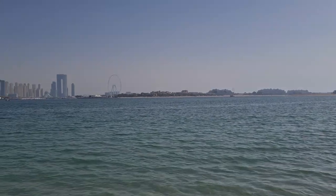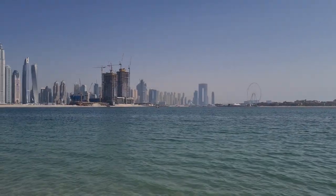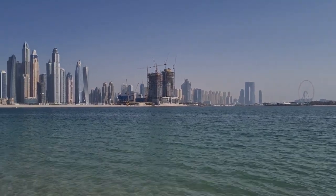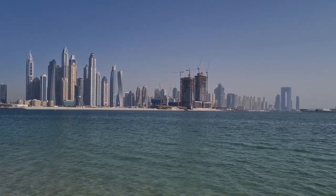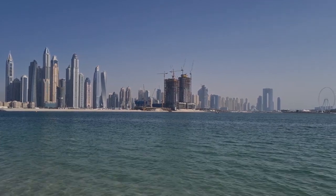And then we have Blue Waters in the distance, where you can see the Dubai Eye, and then that's JBR. And then what you see there under construction is the beachfront — I think they call it the JBR beachfront or the Marina beachfront.